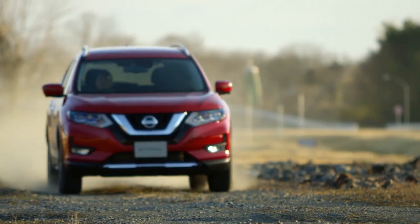For family adventures, the X-Trail continues to redefine the crossover segment.